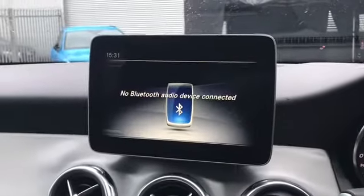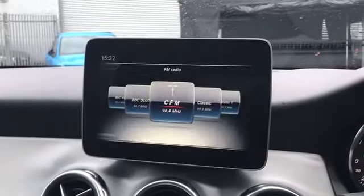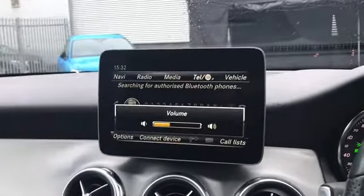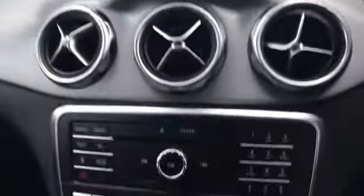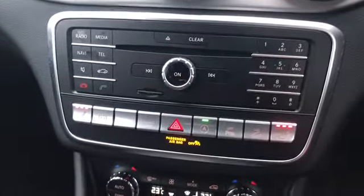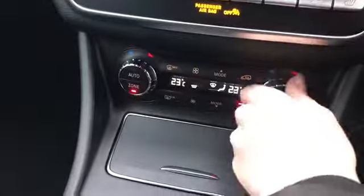We do have a Bluetooth interface as well for mobile connection, and we do have all of our different radio channels which are accessible through the screen as well. Moving down, we do have our heated front seats, and underneath that we do have our Thermatronic luxury automatic climate control with the two zone display.